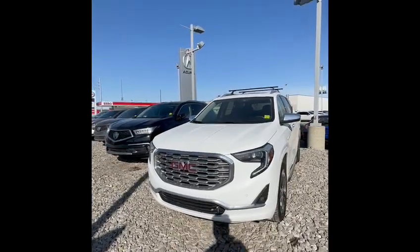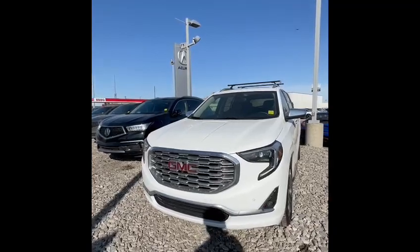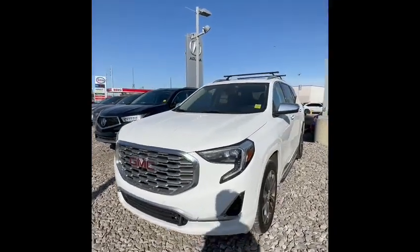Hi there, this is Billy from South Reacora. Today we have this 2018 GMC Terrain Denali, which is fully loaded.